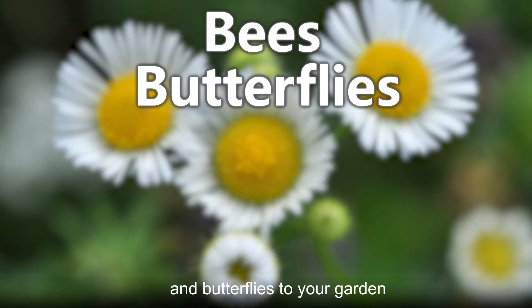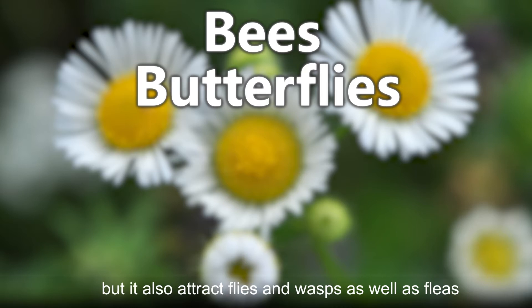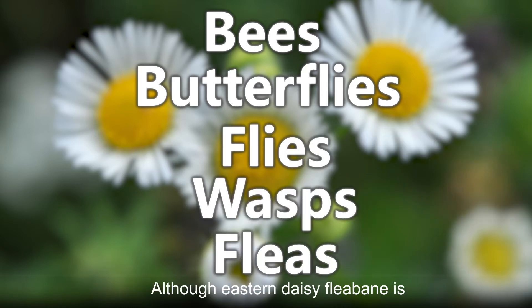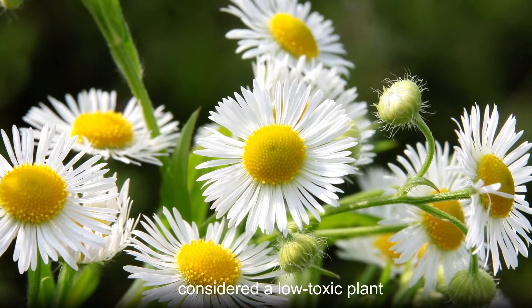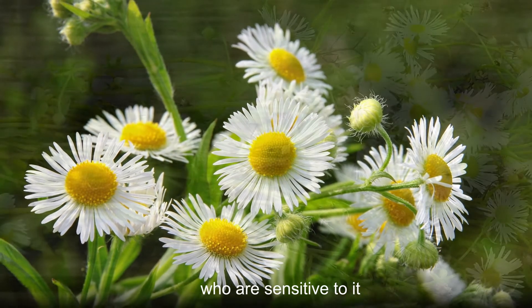It can be useful for attracting bees and butterflies to your garden, but it also attracts flies and wasps, as well as fleas. Although eastern daisy fleabane is considered a low toxic plant, it can cause dermatitis in people who are sensitive to it.